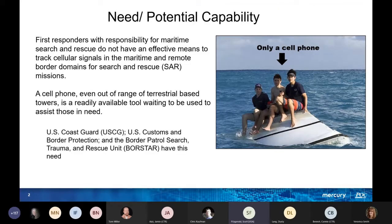The potential and the need: first responders with responsibility for maritime search and rescue just don't have an effective means to track cellular signals in maritime and remote border domains — basically SAR. As long as you have a cell phone, even if it's not in range of a terrestrial base tower, it's still a tool to assist those in need.